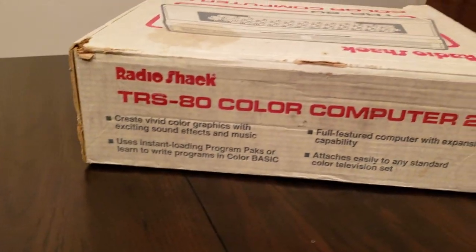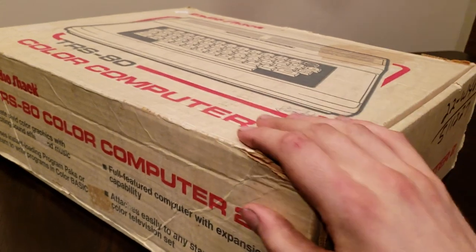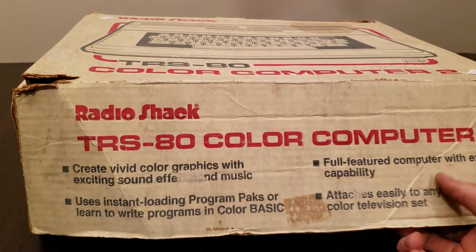We have more of the same on the back, and some writing and a sticker telling us which Radio Shack this was shipped to in 1983 when someone bought it — at least that's what I remember seeing.